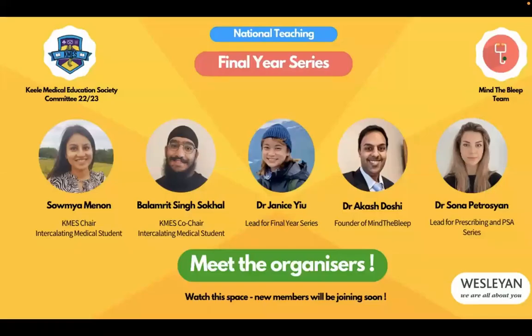A quick meet-the-team: we've got Samia and Balamrit, who are the chair and co-chair of the Keele Medical Education Society Committee, and Dr Janice, who's the lead for the final year series. These three have done lots of work behind the scenes organising the PSA series, the SJT, and more. We also have Dr Akash, founder of Mind the Bleep, and myself — lead for prescribing for Mind the Bleep and the PSA series.